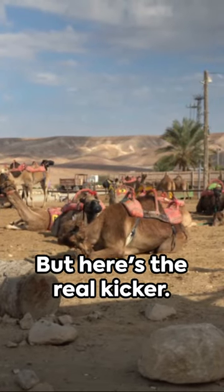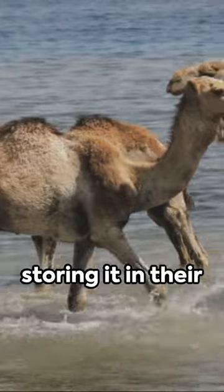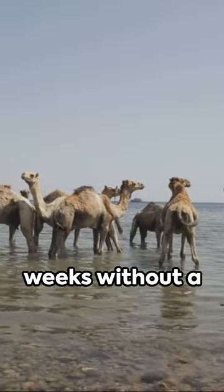But here's the real kicker. Camels can drink up to 40 gallons of water in one go, storing it in their bloodstream, not their humps. This allows them to go for up to two weeks without a drink.